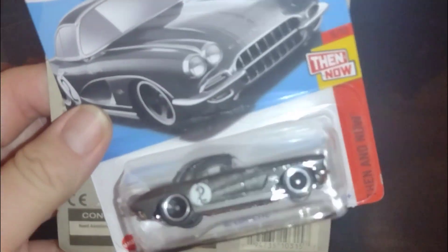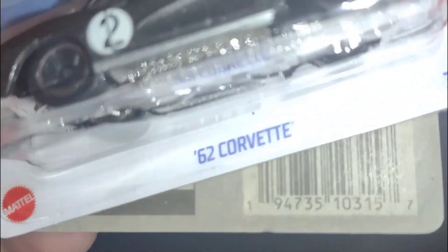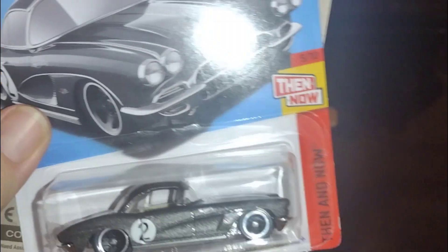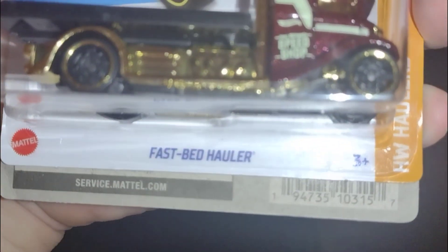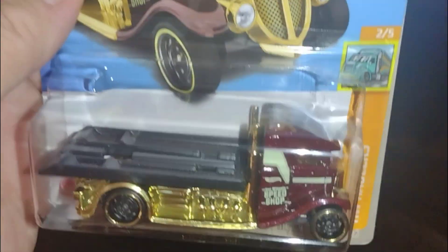It's a carnita and this popped up at the door. We got a 62 Corvette — already cracked this one open, very cool. And then we got a Fast Bed Hauler, very cool. Look at that gold — let's crack this one open.